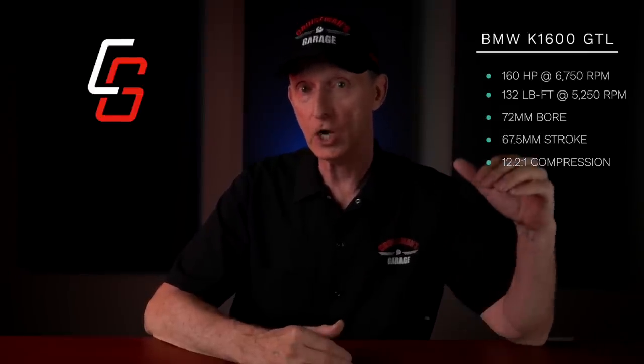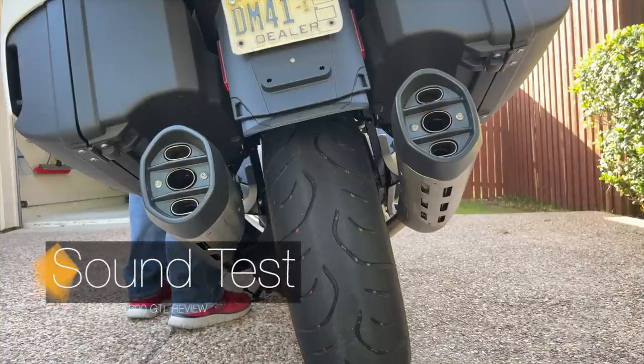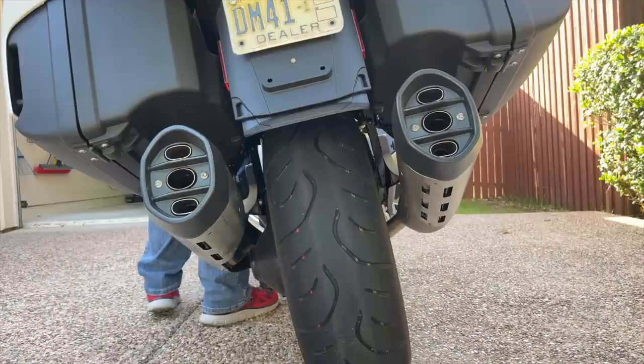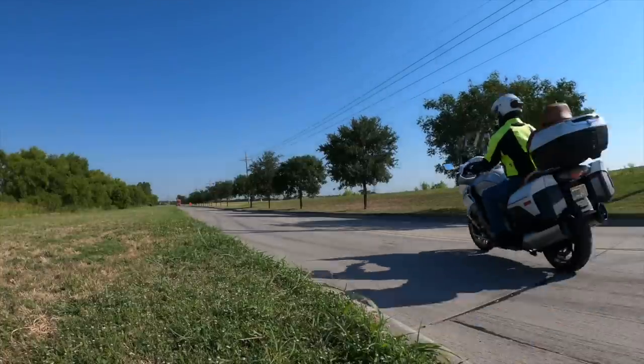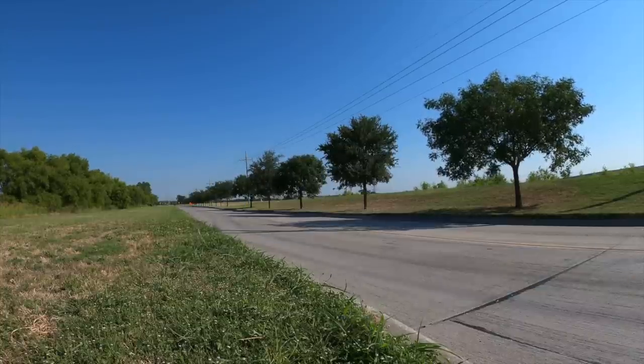The engine has a bore of 72 millimeters and a stroke of 67.5 millimeters, with a compression ratio of 12.2 to 1. As part of the premium package, the bike has the Gear Shift Assist Pro, which offers speed shifting, allowing you to get all of that power through the super smooth shaft drive to the rear wheel without the need for engaging the clutch during shifts. The engine is mated to a six-speed transmission, and although neutral can be a little tricky to find, the transmission is a perfect match for this engine.